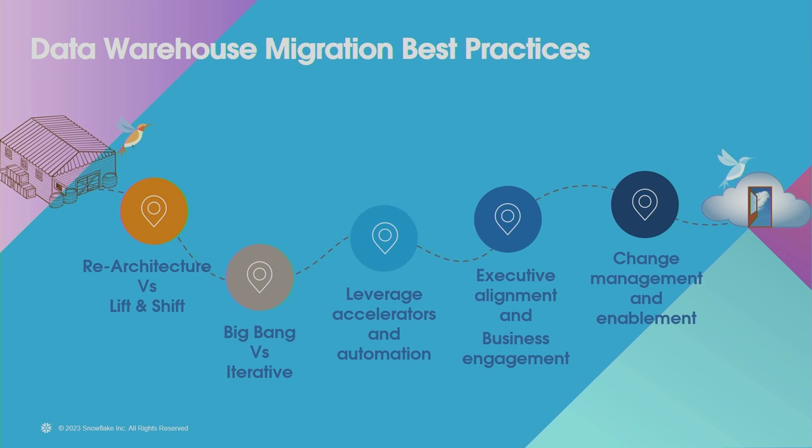Once we finished the assessment, all the output was a huge help. It gave us a blueprint for what our future migration would look like. It allowed us to get alignment from IT leadership and business leadership. It allowed us to work very effectively on our RFP process with different service partners. And finally, we selected Deloitte as our SI partner for this migration. I highly recommend spending time on an assessment at the beginning of any complex migration.